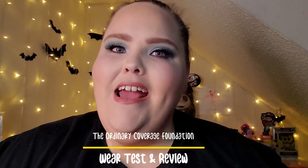Hello everyone and welcome to my channel. Today I am bringing you a foundation review — it is the Ordinary Full Coverage Foundation. Now I got some stuff to say about this, so if you're ready then I'm ready, so let's get started.